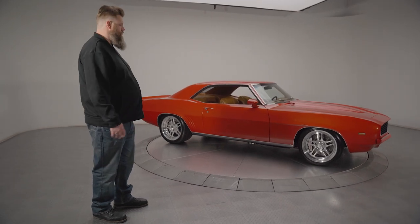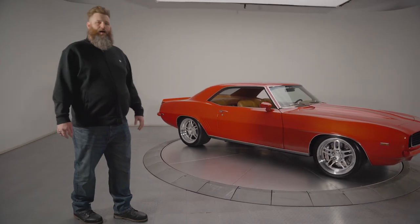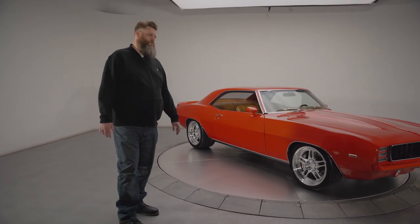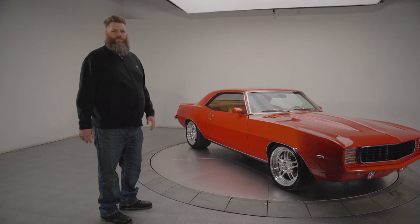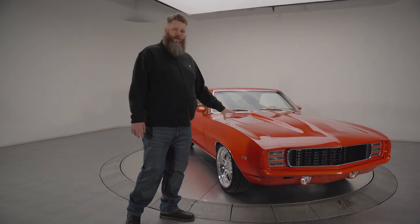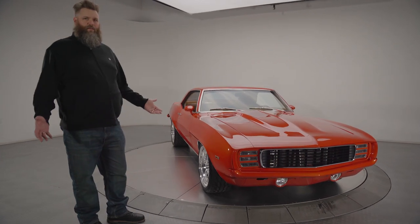The paint on this car is Inferno Orange Metallic, which is a General Motors color. It was a factory color from around 2014. It's a really nice color. If you get close to the paint, you can really see the metallic, but from far away it looks a little more red than orange.